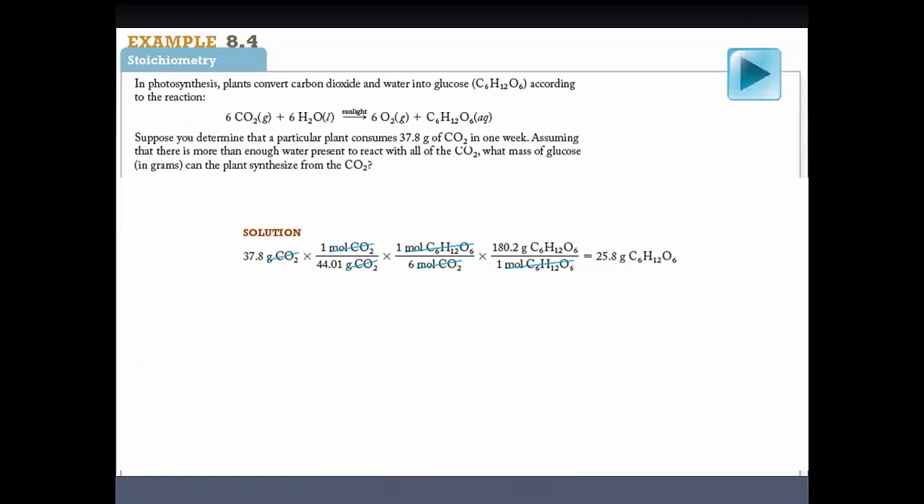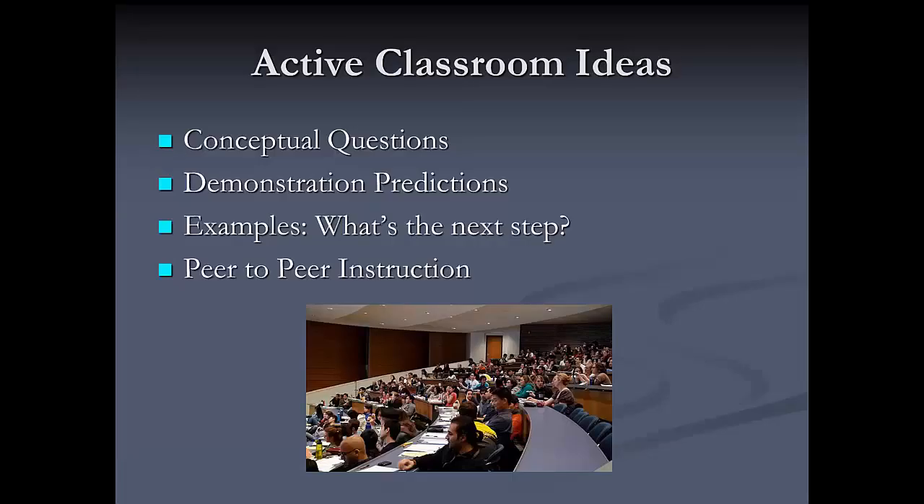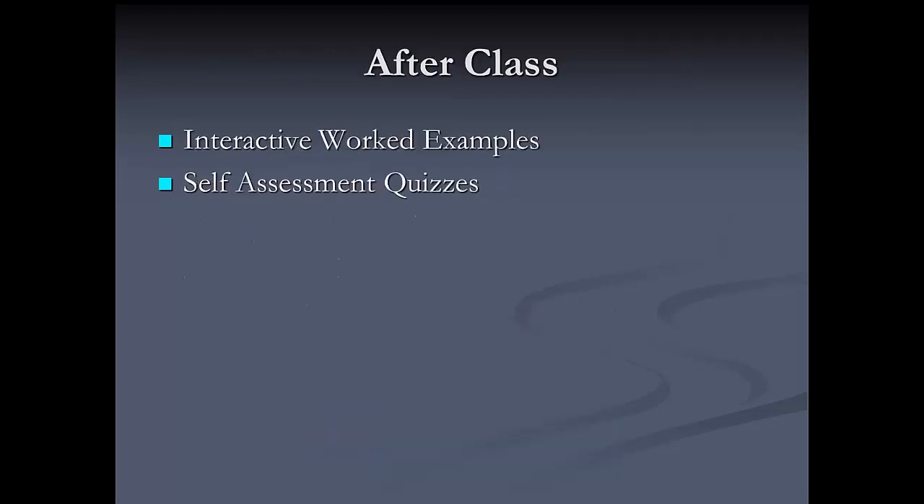On some Learning Catalytics questions, if students are not getting the answer, I'll give them extra time to discuss it with one another. Usually this causes the percentage getting the right answer to go from around 50% to about 80% or 90%, because students are talking to each other and helping each other learn the material.